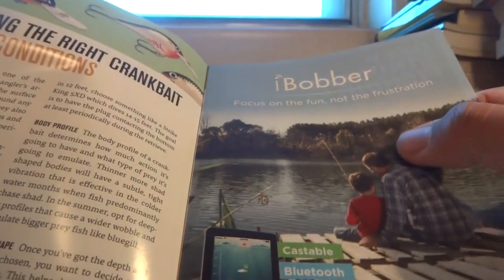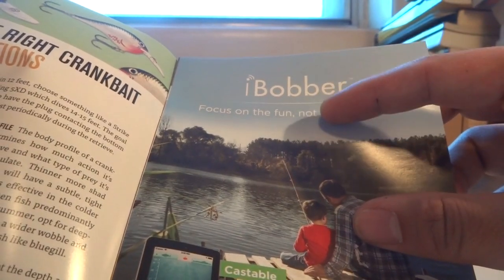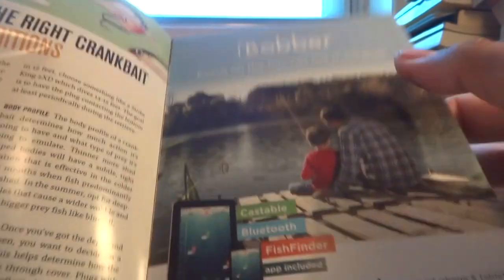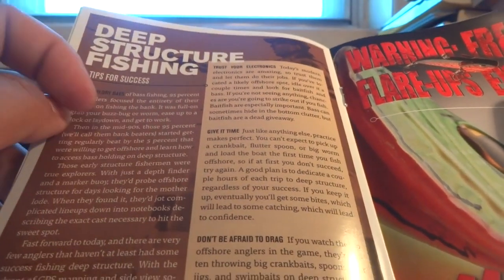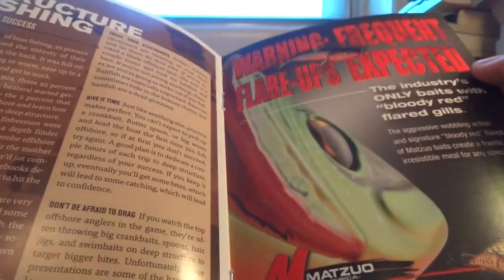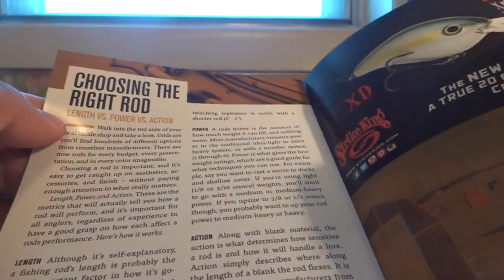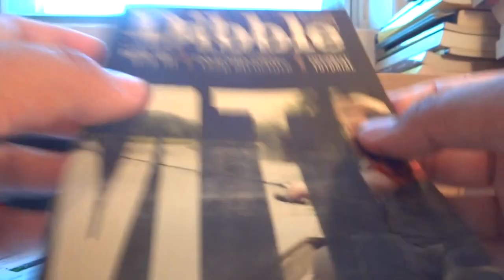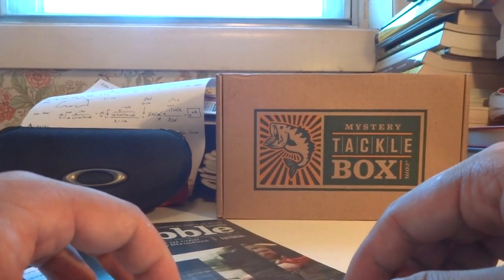There's also an ad for the iBobber — very cool. I actually received an email from one of the iBobber producers to do a video about their products a couple months ago, but I ended up not doing it. There's also content on deep structure fishing, which is important — though here in Philadelphia I don't really have a lot of deep structure. So you get your Mystery Tackle Box plus a pamphlet full of information on reels, rods, deep structure fishing, and more. Really cool stuff.